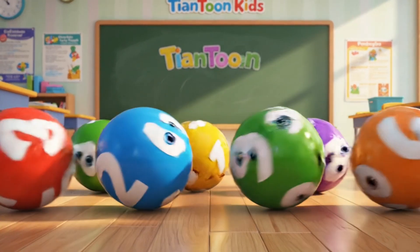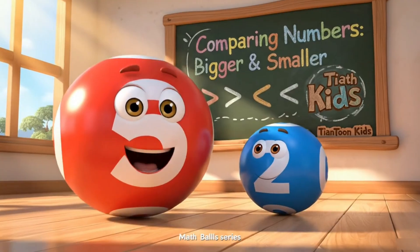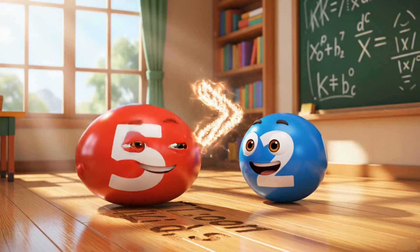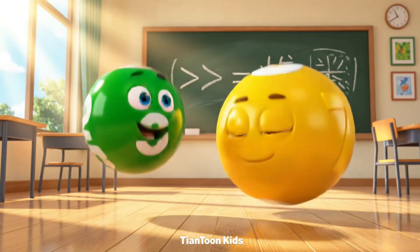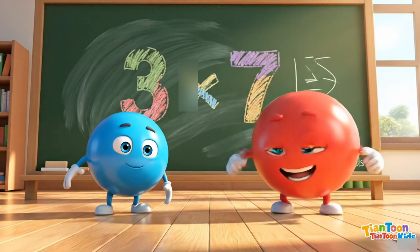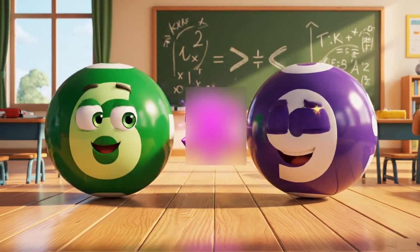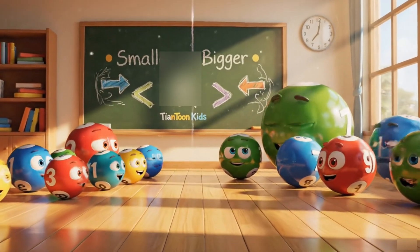Great job, friends! Seven is bigger than three! Three is smaller than seven! Small numbers to the left, large numbers to the right!